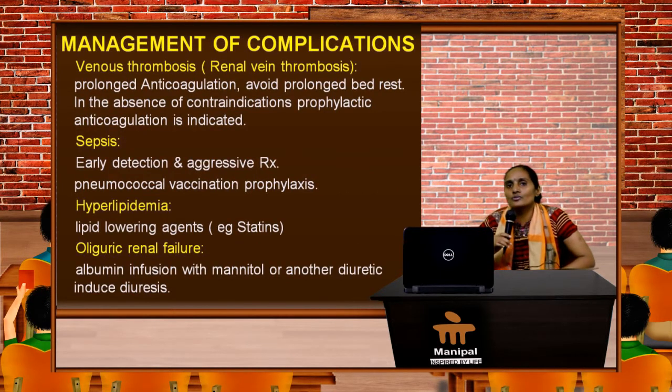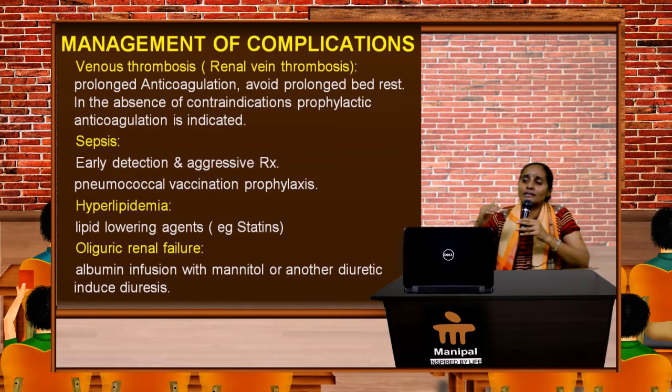To treat acute complications like venous thrombosis, we need to put the patient on anticoagulant therapy and mobilize them so they are not on prolonged bed rest. In the absence of contraindications, prophylactic anticoagulation is also preferred at times. For sepsis, we need early detection and aggressive therapy, and we need to give pneumococcal vaccination as prophylaxis.